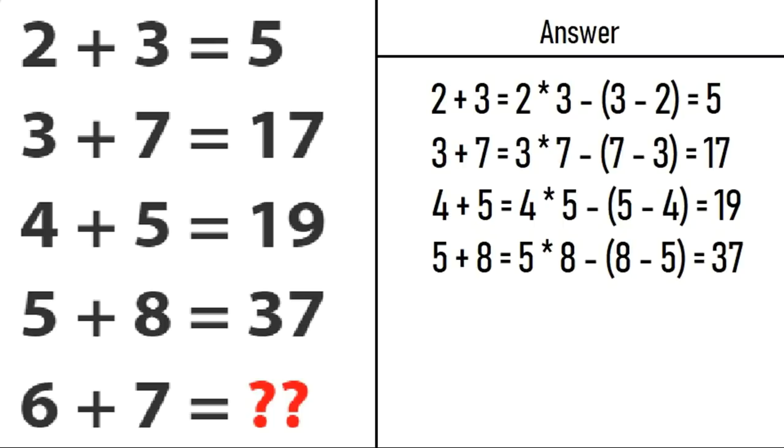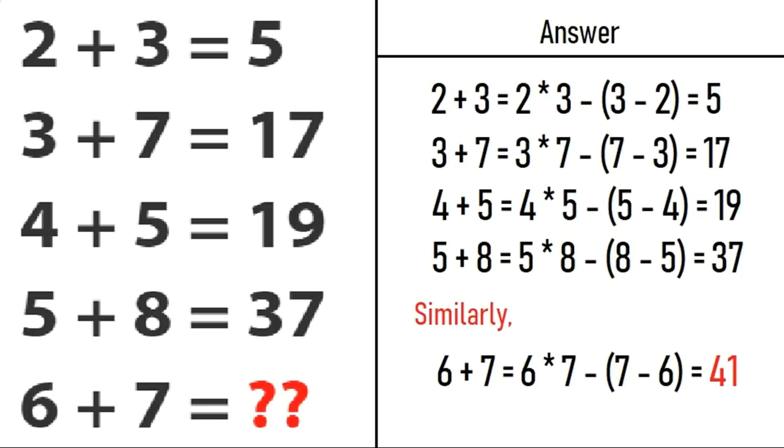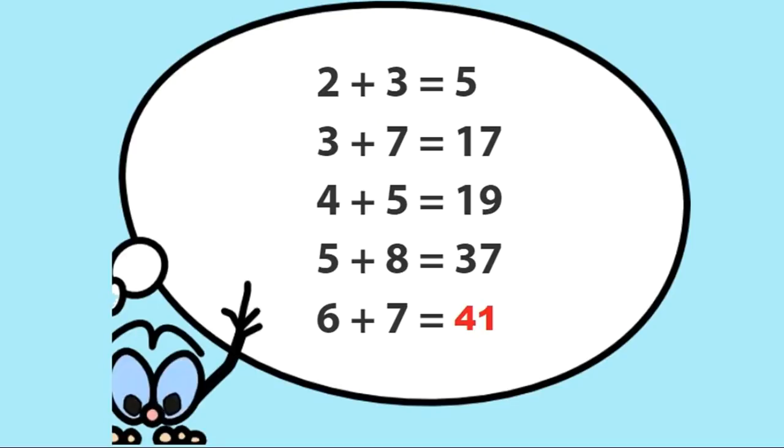All these equations satisfy the rule which we have discussed. So similarly with 6 plus 7, we will break it as 6 into 7 minus 7 minus 6. So 6 into 7 will be 42, and 7 minus 6 will be 1. So 42 minus 1 will be 41. The correct solution of this puzzle is 41.